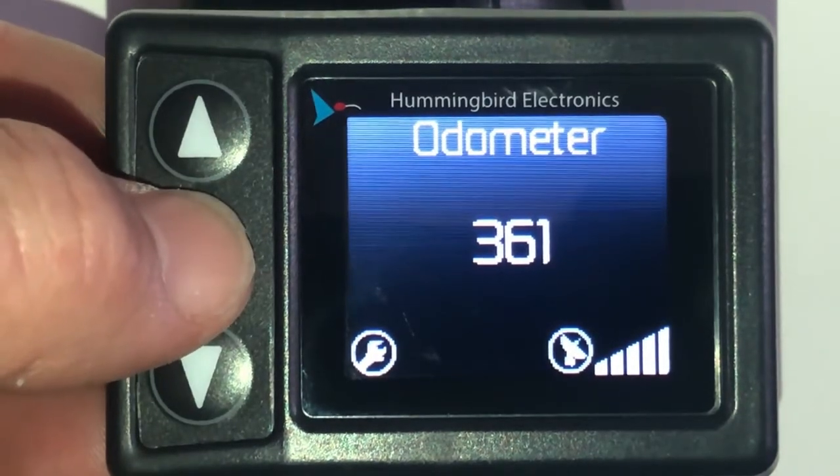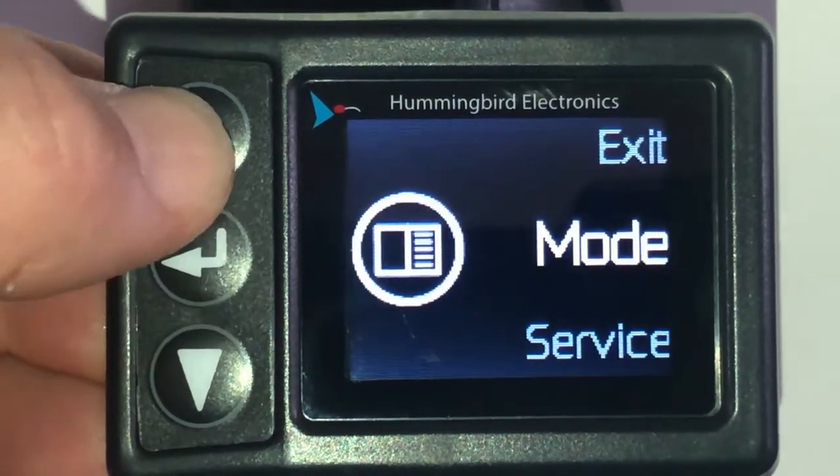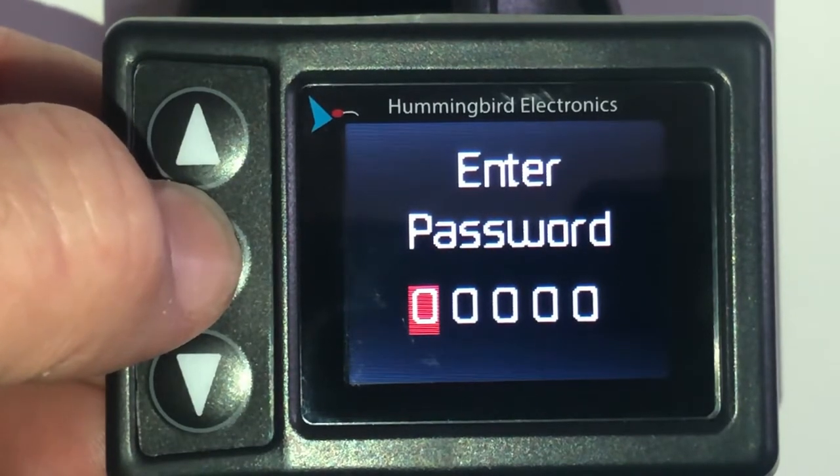Please be aware that the pre-setting of your maintenance schedule is customized within the admin section of this menu and is normally password protected by your dealer.